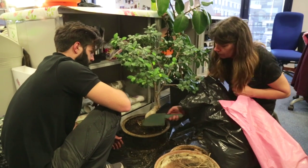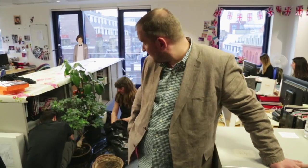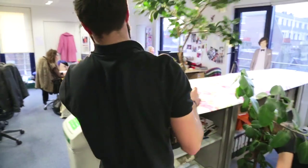Here we've got some plants that are already in the office and are alive but need a little bit of attention. Both are going to be repotted and are a little bit top heavy as well. So the guys are going to cut them back a bit and encourage a bit of new growth from the tops.